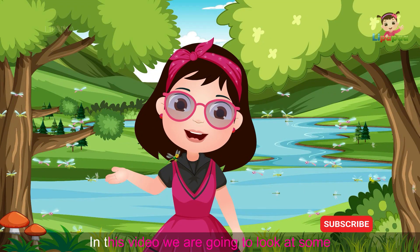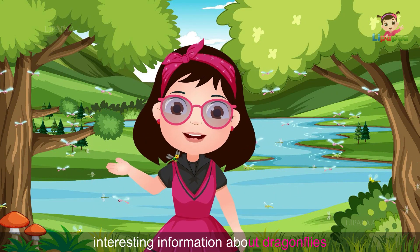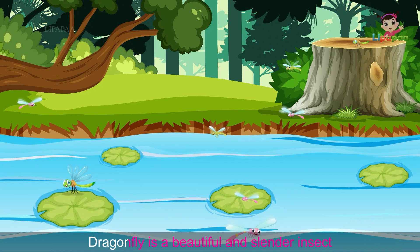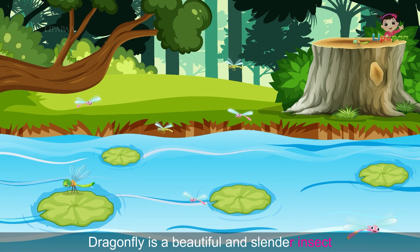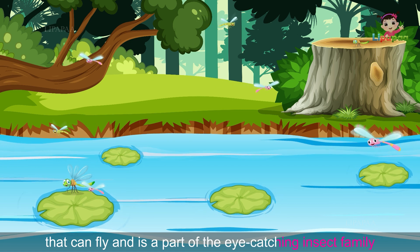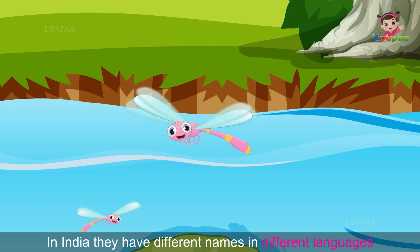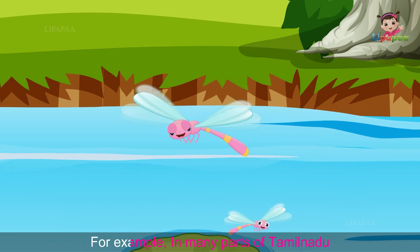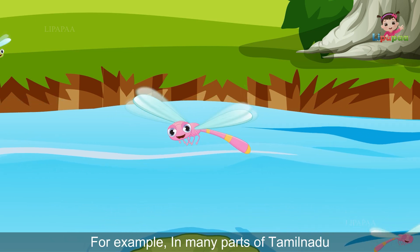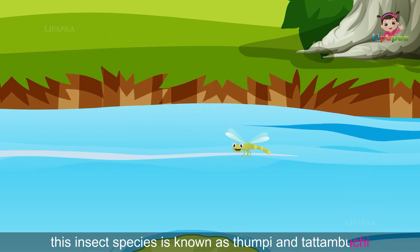In this video we are going to look at some interesting information about dragonflies. A dragonfly is a beautiful and slender insect that can fly and is part of the eye-catching insect family. In India they have different names in different languages — for example, in many parts of Tamil Nadu this insect species is known as tumbi or patabuchi.